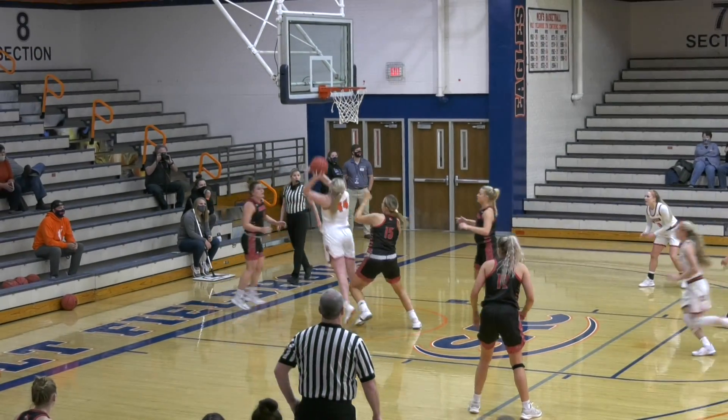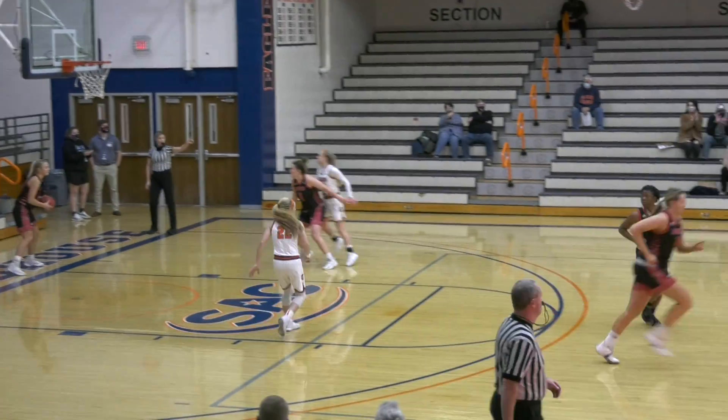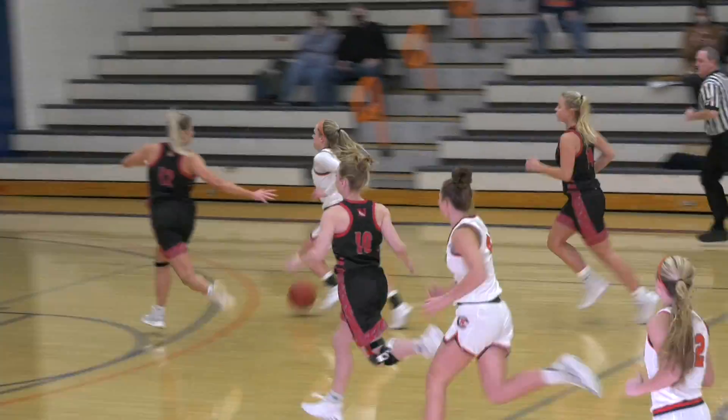Carson Newman ball. Taylor on the left block, misses the left, gets her own miss, and puts it back in. She had 42 offensive rebounds. 12 to shoot for Newberry. Down the left side of the lane, has it stripped by Weichel.